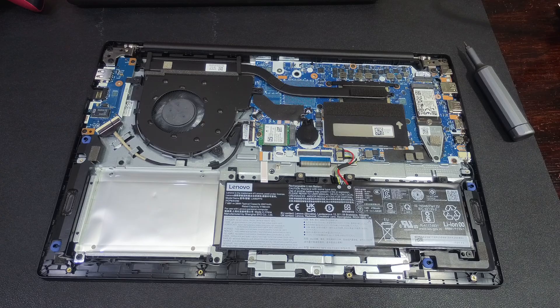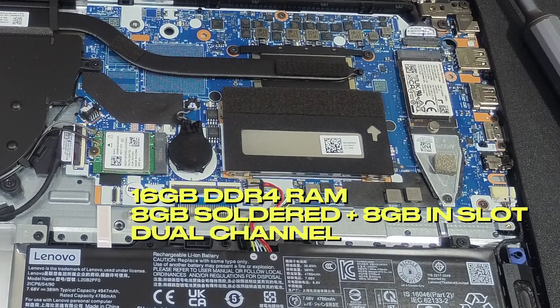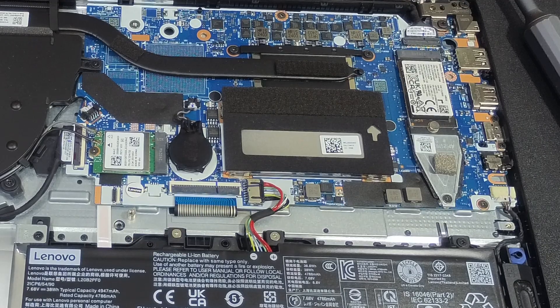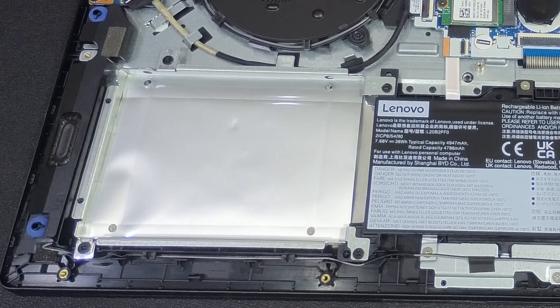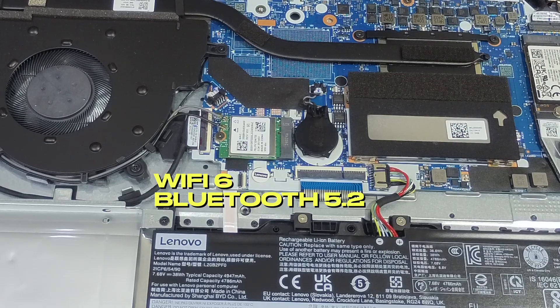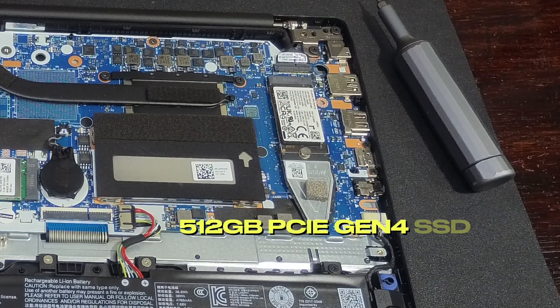On the inside, the upgradability options were really good. For memory, it has 8 GB soldered on board but you can replace the other 8 GB chip, giving a possible max of 40 GB of RAM. With two 8 GB chips installed it's running in dual-channel mode — and this is the reason it outperformed the Ryzen 3 in my last review. It also has space for a SATA SSD, which is a nice to have, though I'd rather have seen a bigger battery there. The Wi-Fi/Bluetooth combo card and the 512 GB 2230-size M.2 NVMe SSD are also replaceable.